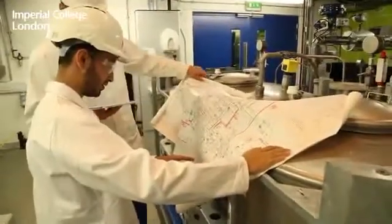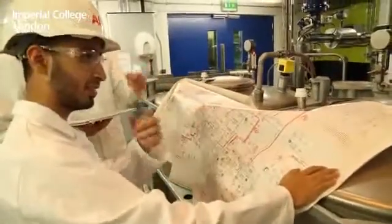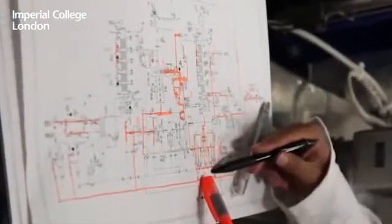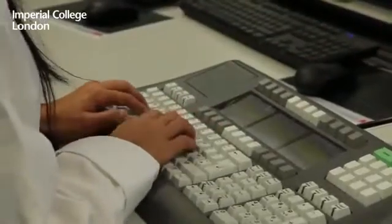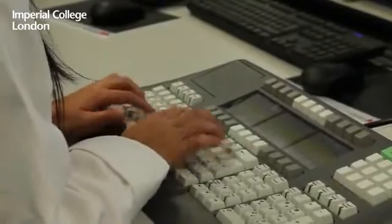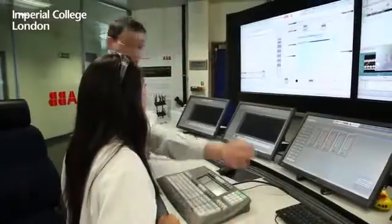I sat there thinking I'm never going to understand anything. But by the end of the week, after spending so much time in the plant, you were able to really get a feel for the process that you wouldn't have otherwise been able to do. I've never worked on a plant before, and it was really cool to see an actual process going on. You feel like you have a lot of power when you're working at the control room, telling people what to do on the floor, and knowing you're working on a real process.